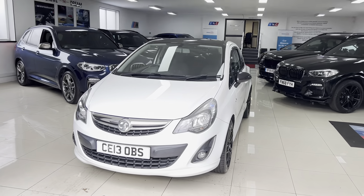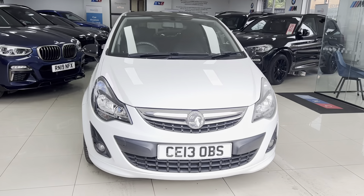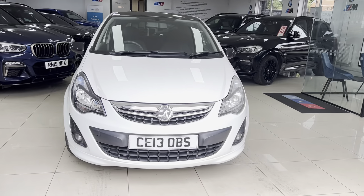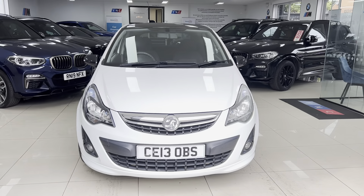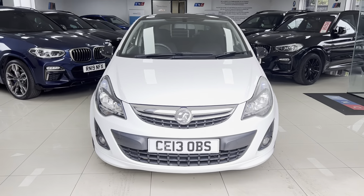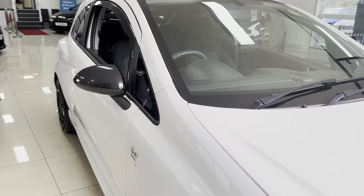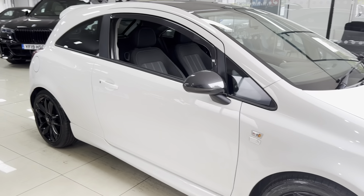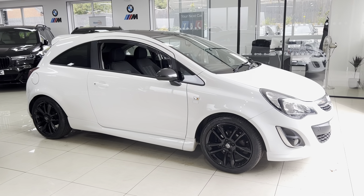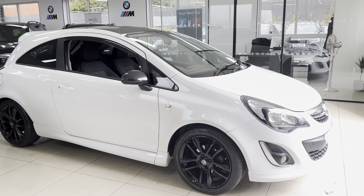Hello, welcome everyone to the walk-around video here at Your Next Car. It's a 2013 Vauxhall Corsa 1.2 Limited Edition. The vehicle arrived as a part exchange, and as with all of our vehicles it's physically in stock and ready to be driven away. There are no hidden extras — as you see it is how you'll purchase the car. Check the description box for prices and funding options available on the website.